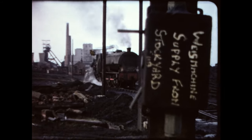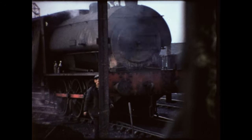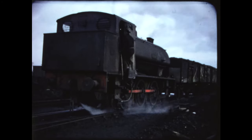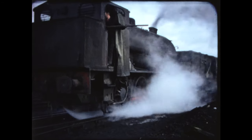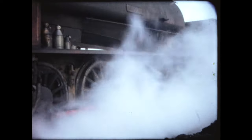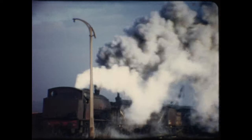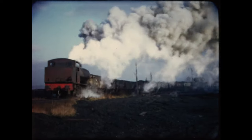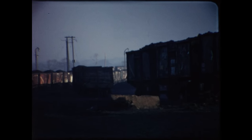After coaling up and watering, Warrior rolled across the mud to couple up to his train of wagons. It loads about 350 tons of coal, and with Harry banking at the back, the train gets going. Then Harry hits the mud, loses his grip, and the train stalls.